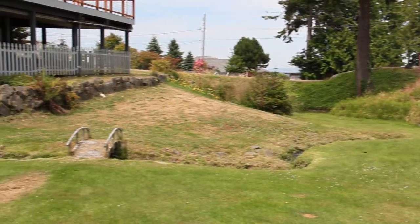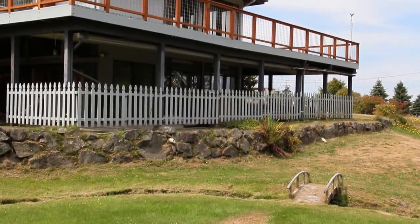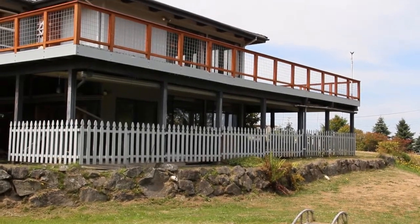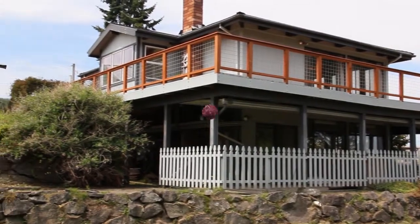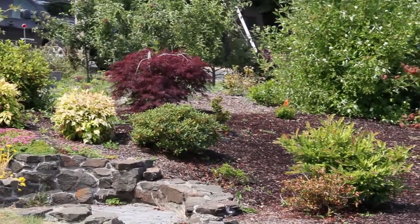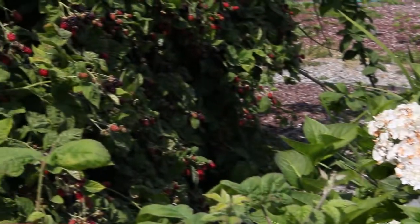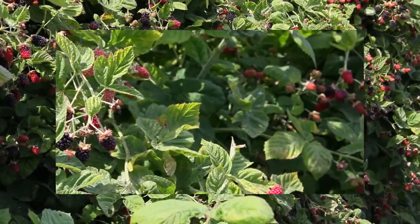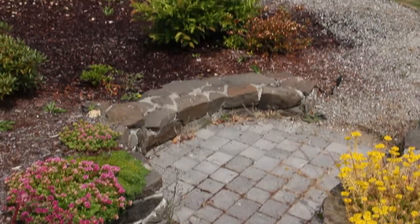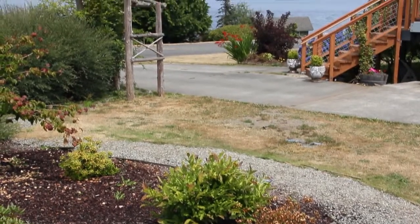Sliding glass doors make it easy to step outside to the creek, or stroll to the front garden. Or you can munch on your own Marian berries while you watch the boats go by.